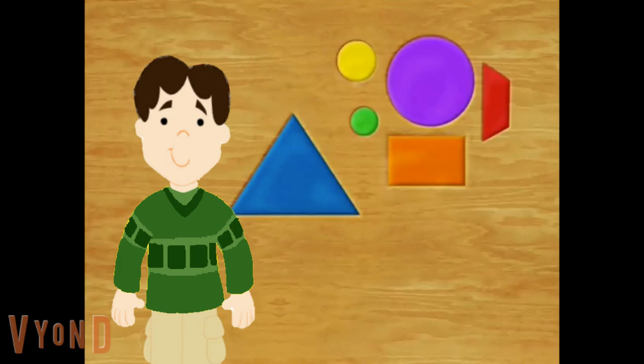So Steve and Blue are hiding behind the shape that's farthest away from the biggest circle. Where are they hiding? Behind the blue triangle. Behind the blue triangle — because that's the biggest circle, and the blue triangle is farthest away.